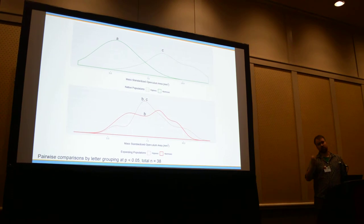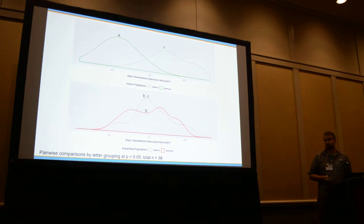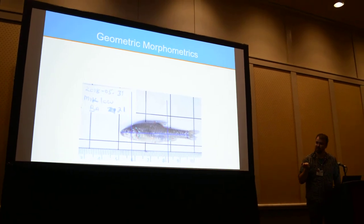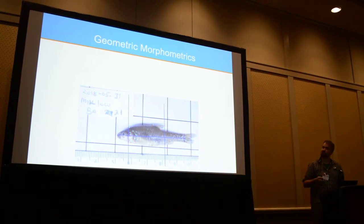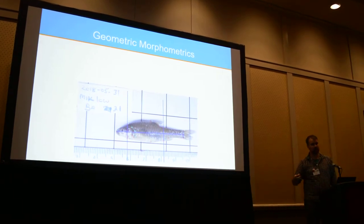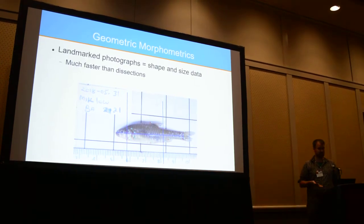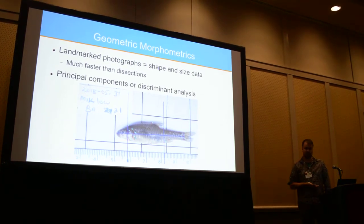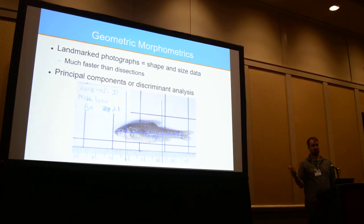Even measuring opercula area under a microscope, there's an even faster way to do it: geometric morphometrics. You — or if you're lucky, an undergrad — click through every single picture of the fish placing landmarks. This is a great technique because we can do it without having to kill the fish. From these landmark photographs we can get size and shape data, and it's much, much faster than dissections. Once you have that data, you do a principal components or discriminant analysis and can see the overall change in morphology of these fish across these gradients — in their native range and their expanding range — to ask whether they are recapitulating adaptation to strong stresses.